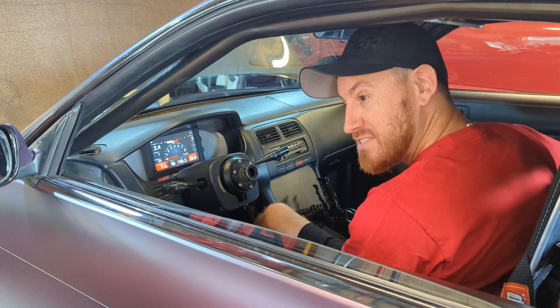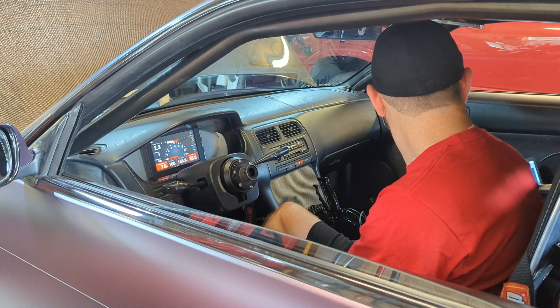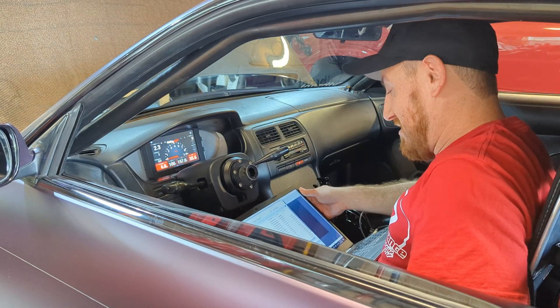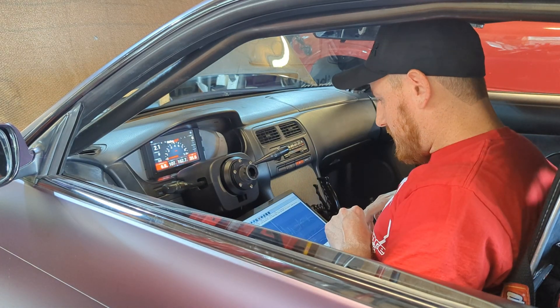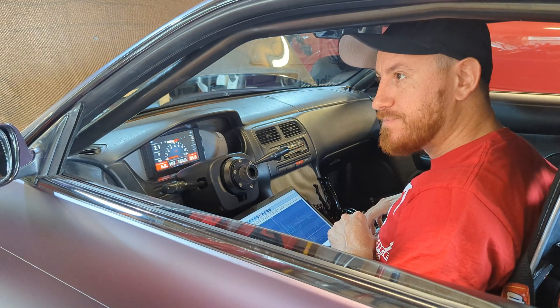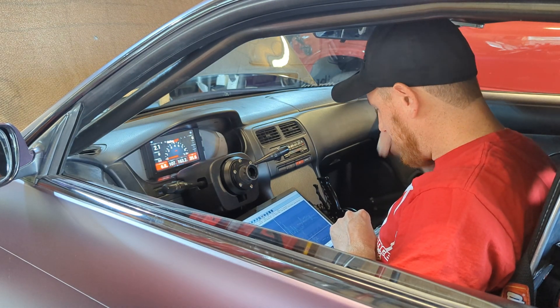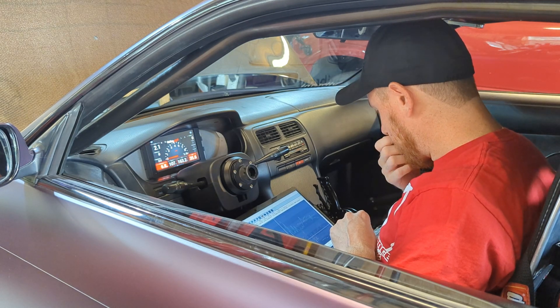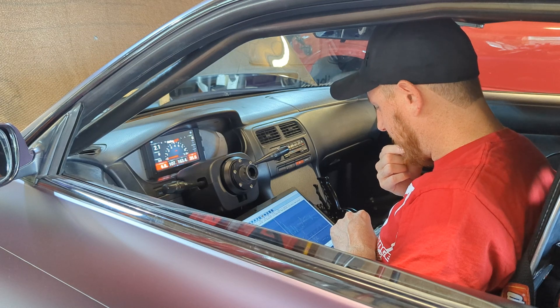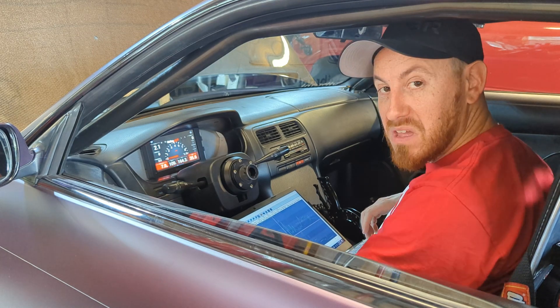It definitely made boost — actually wasn't bad. I'm surprised at how well that worked. It took about five seconds, which is not terrible. RPM didn't fall off or anything; it actually did pretty good. It'll definitely make the boost. Let me do some slight tweaking and we'll try it again.